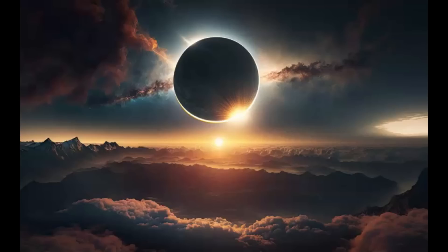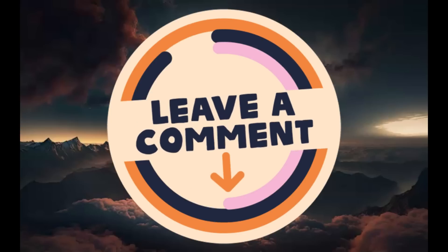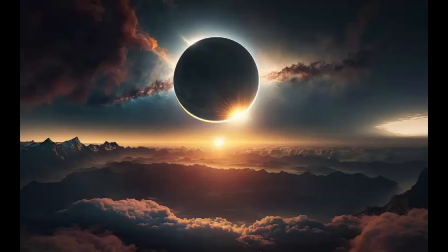The next hybrid eclipse is expected in 2031. The next alignment for a hybrid eclipse will not occur for another 100 years, in 2164, according to NASA. So if you're looking for signs in heaven and on earth, this could be one, seeing how we're not going to have another hybrid eclipse until 2031.